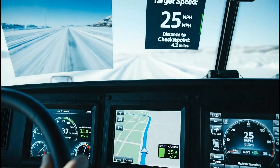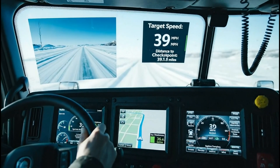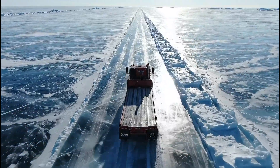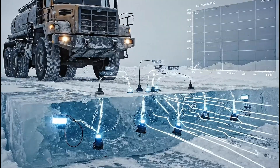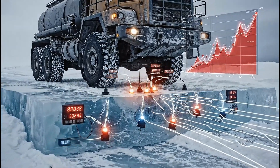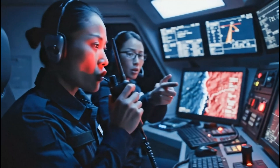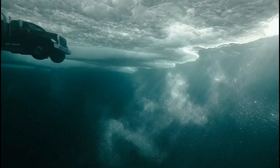Real-time data on position, speed, and surface conditions is fed directly to the cab. Engineers introduce controlled cuts and relief features, allowing the ice to flex without catastrophic cracking as heavy loads move across changing temperatures. Embedded gauges and periodic measurements track how much the ice deflects under each vehicle — if thresholds are exceeded, all trucks slow down immediately.